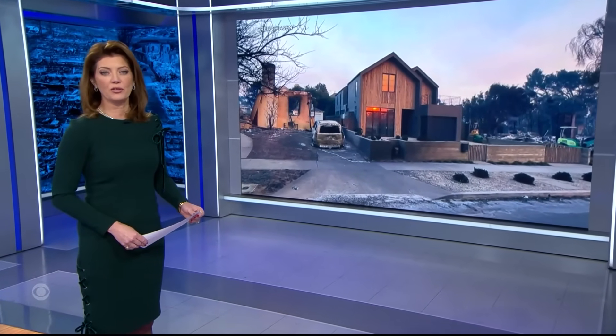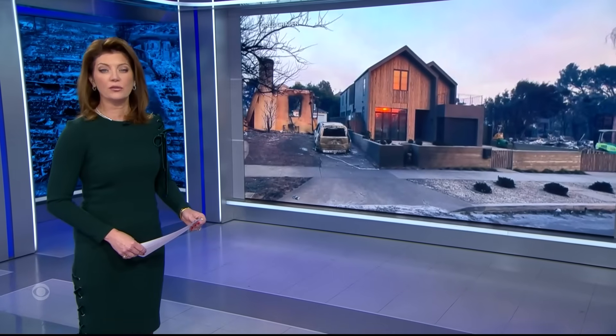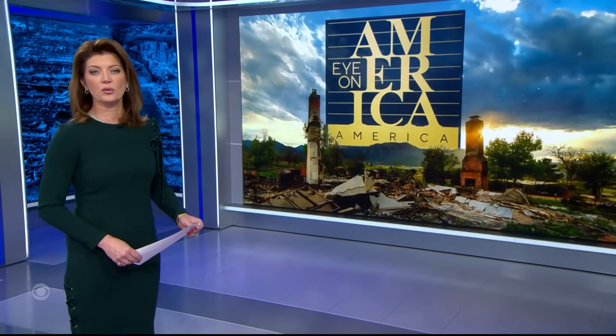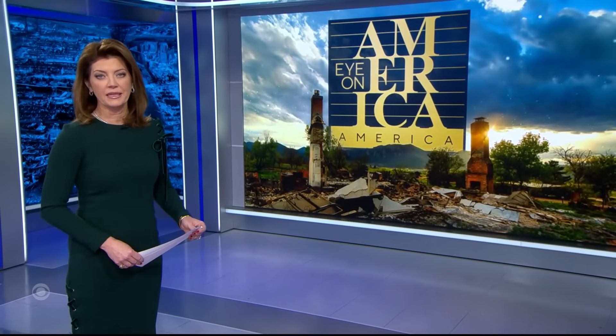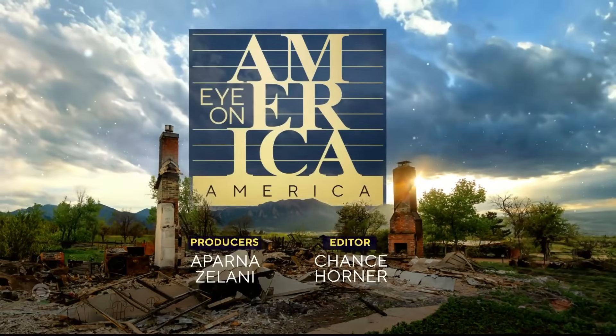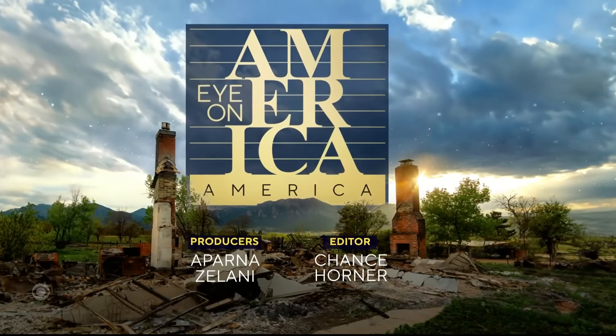As Californians think about rebuilding, a picture of survival is starting to emerge. This Pacific Palisades house, built last year with several fireproofing features in mind, may very well represent the future of fire resiliency. In tonight's Eye on America, CBS's David Schechter returned to a Colorado town destroyed by fire to show us what's known as the passive design approach.